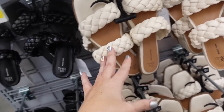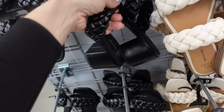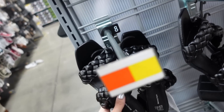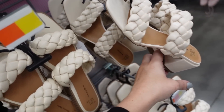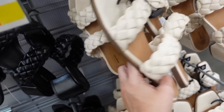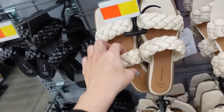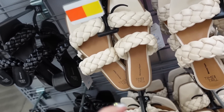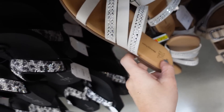We saw these last time, now seeing them in a heeled option from Time and True — square toe, braided detail with a chunky heel, $16.98. Also in ivory. The flat option is also $16.98 — I got these last year in purple, really comfortable, but I think I needed the wide width.